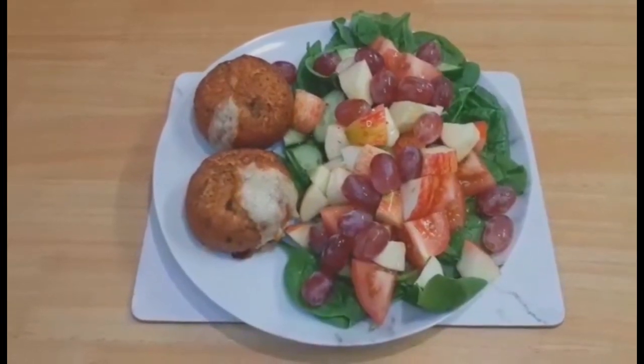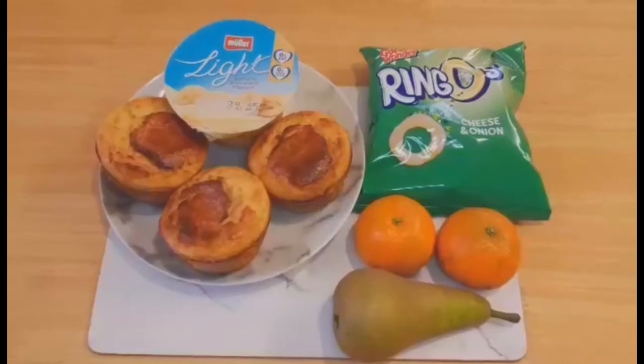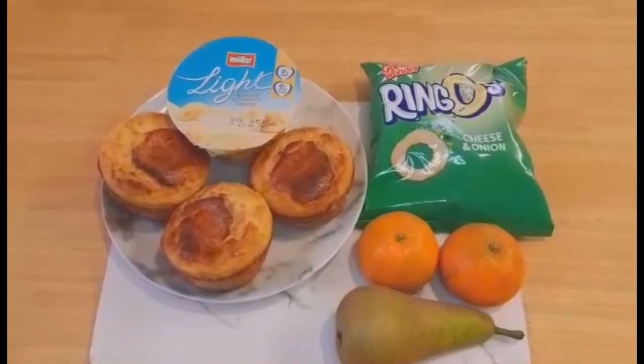I've drizzled some Hellmann's fat free vinaigrette over the salad, which is free. So my tea is four syns and speed food.